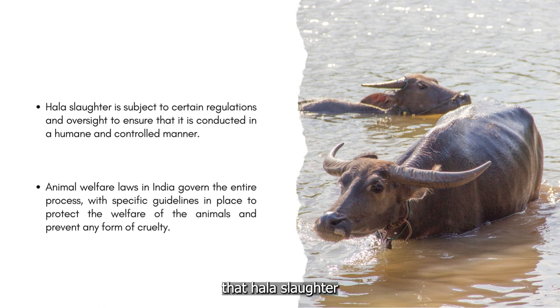It is important to note that halal slaughter is subject to certain regulations and oversight to ensure that it is conducted in a humane and controlled manner. Animal welfare laws in India govern the entire process, with specific guidelines in place to protect the welfare of the animals and prevent any form of cruelty.